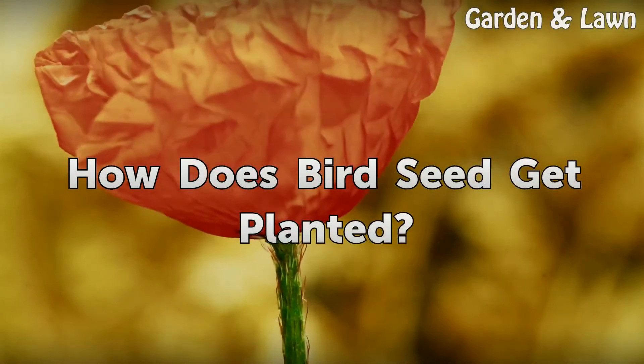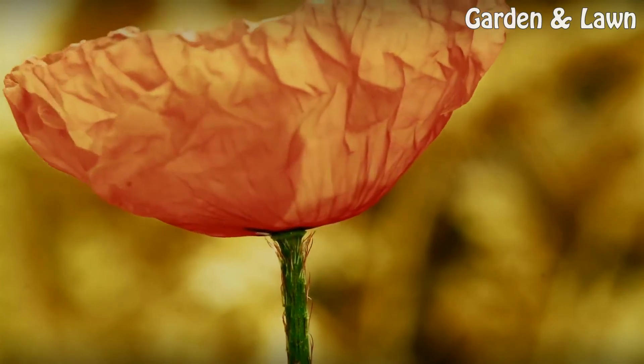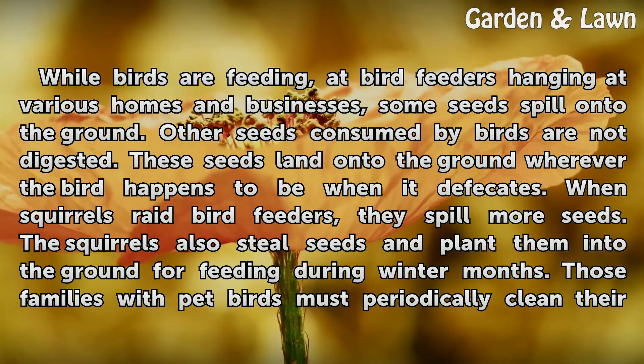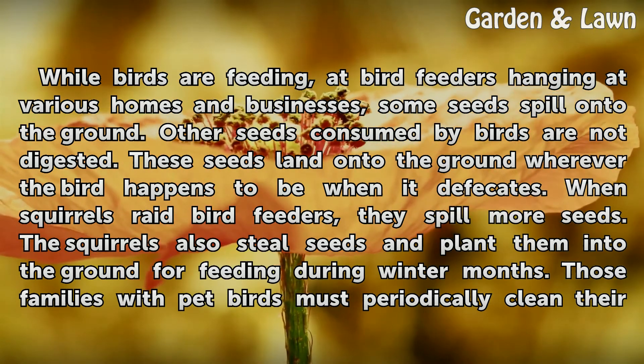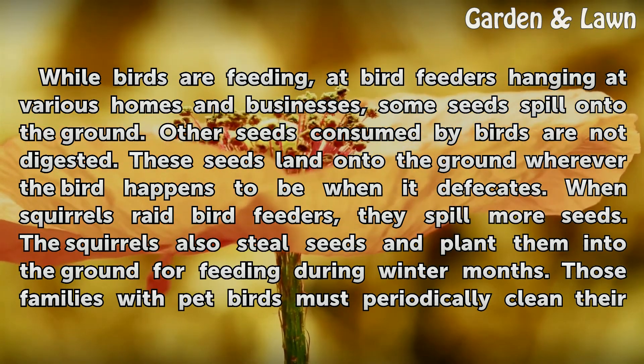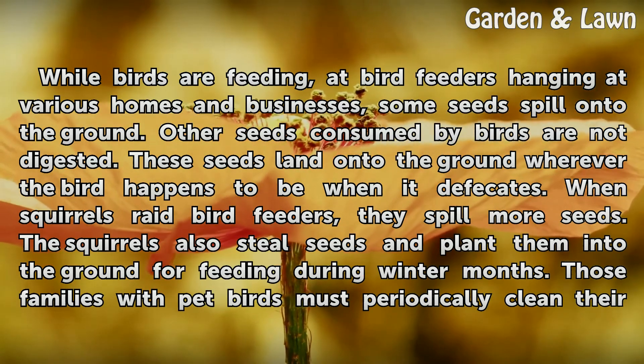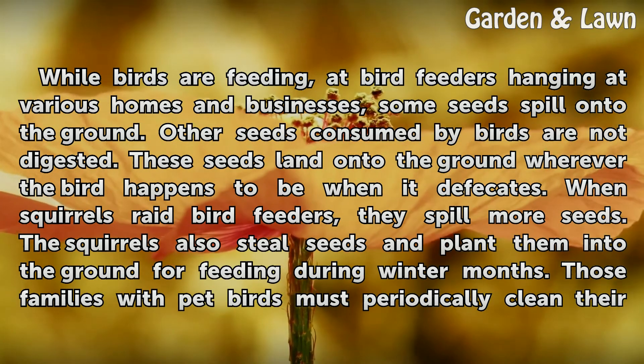How does bird seed get planted? While birds are feeding at bird feeders hanging at various homes and businesses, some seeds spill onto the ground. Other seeds consumed by birds are not digested. These seeds land onto the ground wherever the bird happens to be when it defecates.